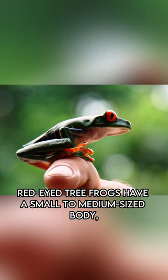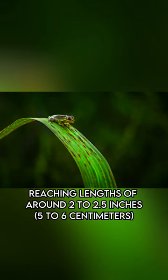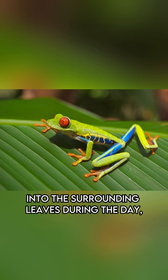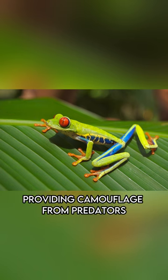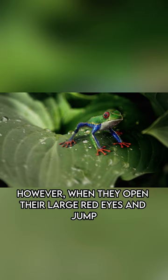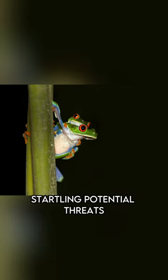Red-Eyed Tree Frogs have a small to medium sized body, reaching lengths of around 2 to 2.5 inches. Their vibrant green coloration helps them blend into the surrounding leaves during the day, providing camouflage from predators. However, when they open their large red eyes and jump, their bright blue and yellow flanks are revealed, startling potential threats.